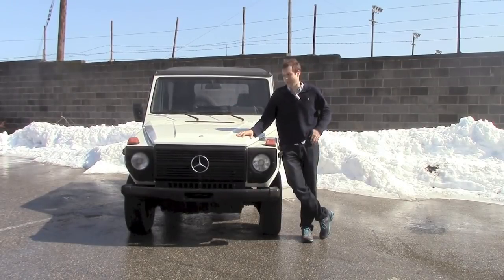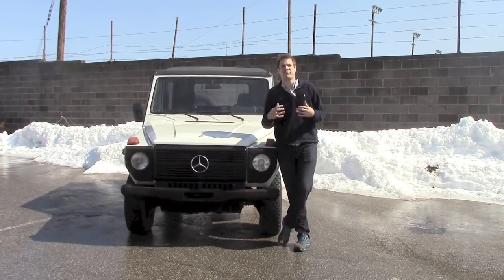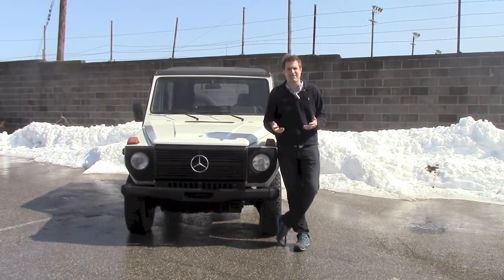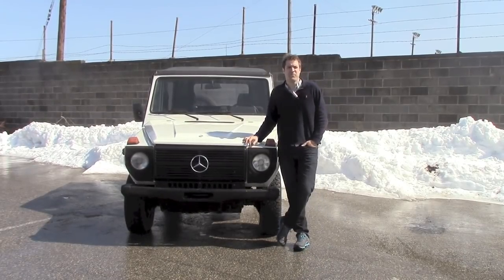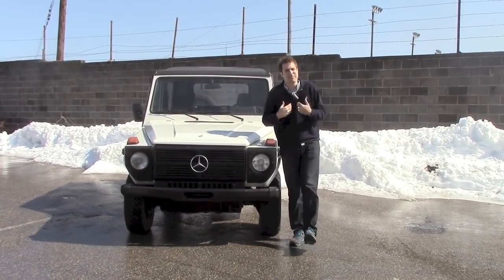I recently decided to review a Mercedes-Benz G-Wagon. Unfortunately, it turns out that Mercedes doesn't provide their vehicles to people like me. Castro? Sure, no problem, but not me. Kim Jong-il? Sure, no problem, but not me. Emperor Hirohito? Of course, but not me. Saddam Hussein! Fortunately, I found a G-Wagon to review.